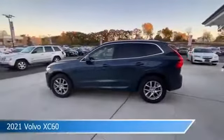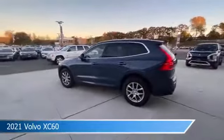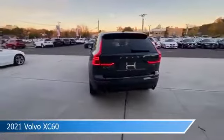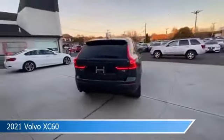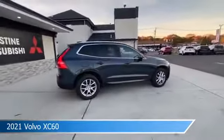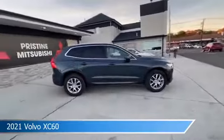Take a look at this 2021 Volvo XC60. Equipped with an automatic transmission in blue, this car comes with some great features including all-wheel drive, backup camera, Android Auto, anti-lock brakes and more. Come in and check it out today.